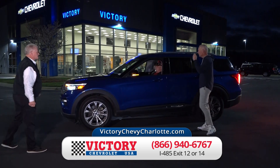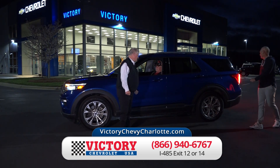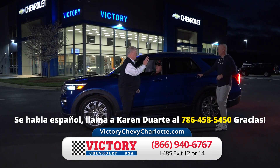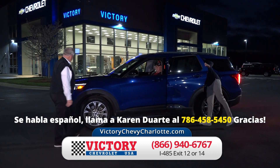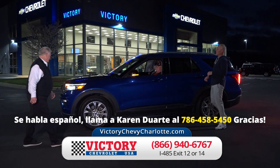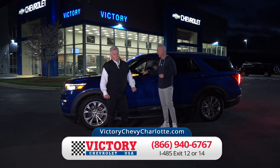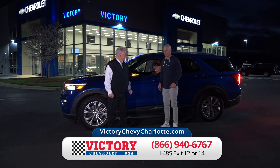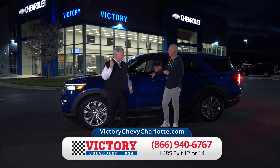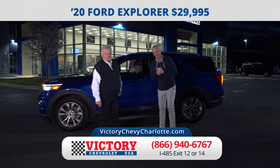Here's a 2020 Ford Explorer Limited Edition — seating for eight with third-row seating, navigation. Brand new it goes for over $50,000. The banks loan close to $40,000 on this vehicle, but we're selling this 2020 Ford Explorer for just $29,995. You better get in here — that's not going to last.